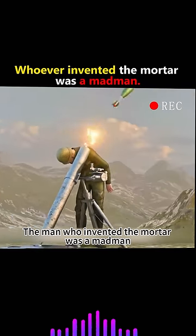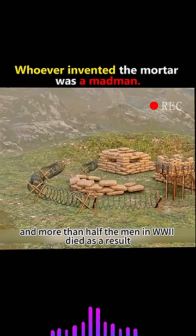The man who invented the mortar was a madman, and more than half the men in WWII died as a result. So how does a mortar work?